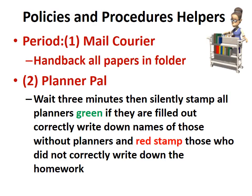The planner pal will wait three minutes, then silently stamp all planners green if they are filled out correctly, write down the names of those without planners, and red stamp those who did not correctly write down the homework.